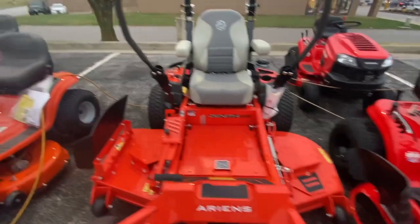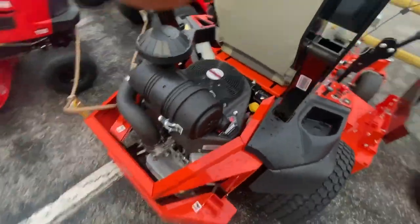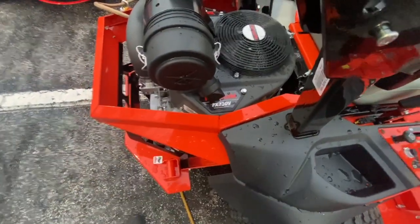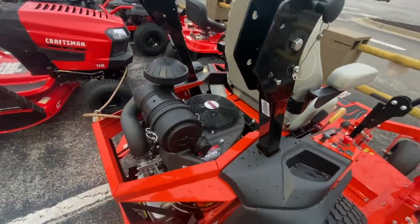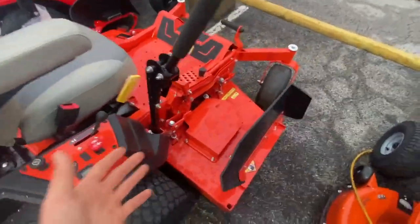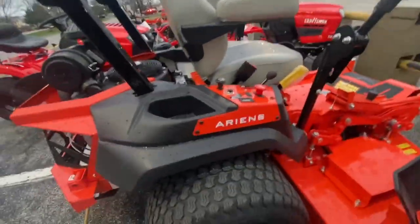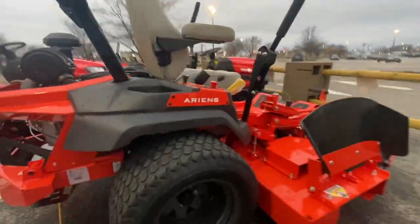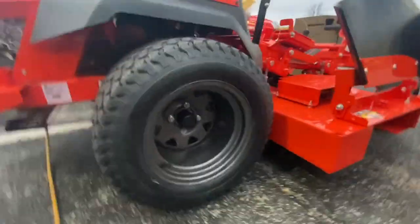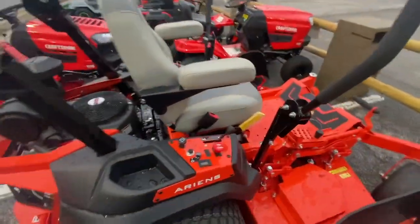Of course, you're not going to get the same dealer support unless you have an Ariens or Gravely dealer near you. But look at this — we got a Kawasaki FX730V putting out 23.5 horsepower. We got the commercial air filter, this is a commercial engine, and commercial mowing features. You got a really nice deck here, it's a 60-inch. The wheels are 22s by 12s, four bolts. It's got the roll bar, so it definitely looks more commercial.